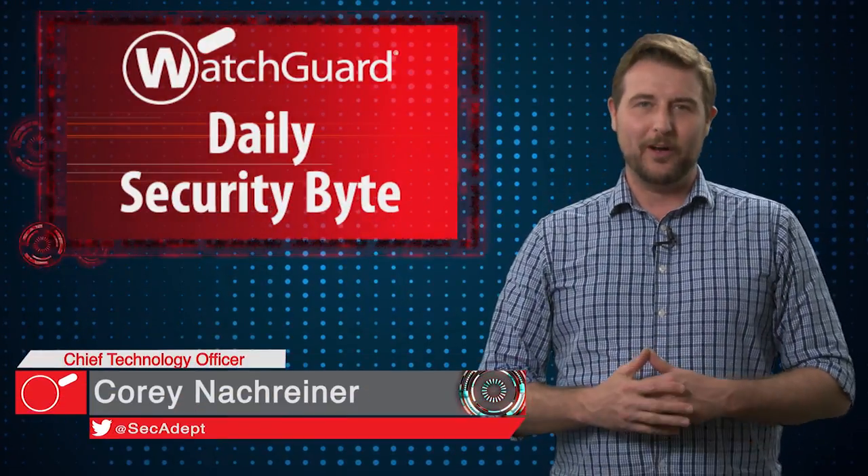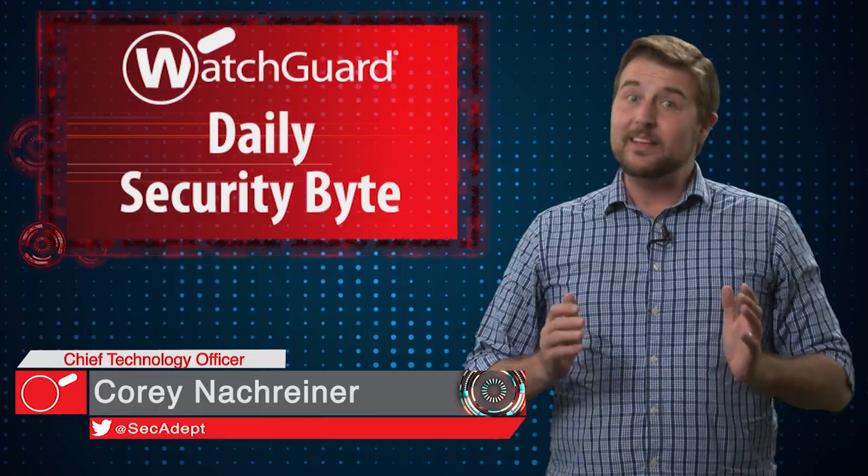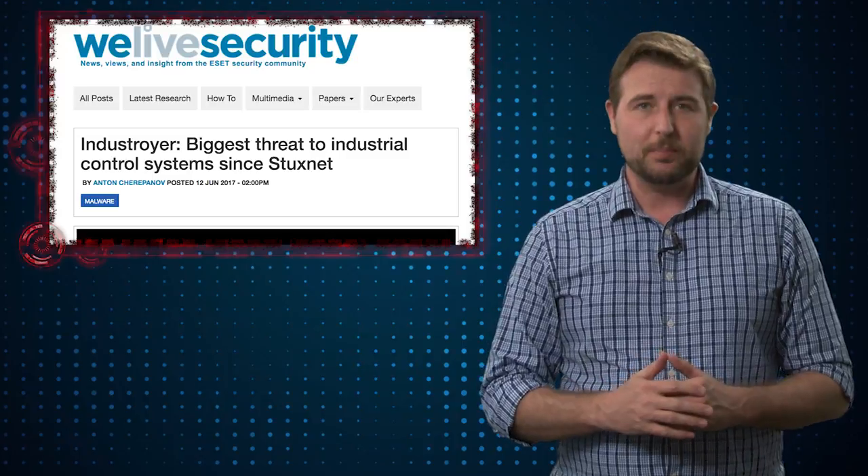Welcome to WatchGuard's Daily Security Byte, I'm Cory Knockreiner. Today's story is Indestroyer, the energy plant malware. Today, two different companies — ESET and Dragos — reported some very specific nation-state or sophisticated malware that seems to be targeting energy plants.